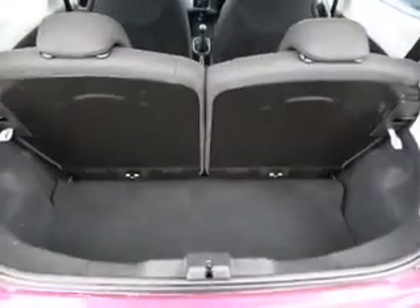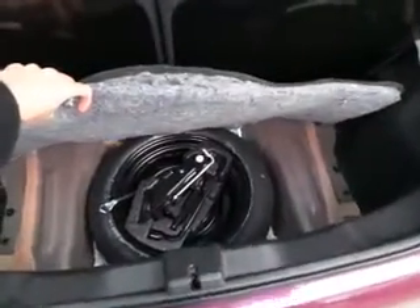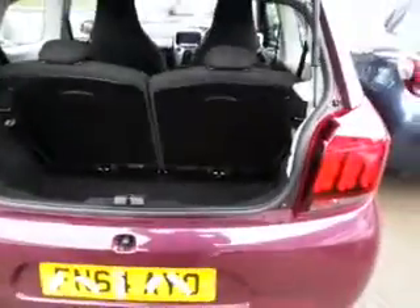With these as well, you do get a similar boot opening to the 107, however they have made it larger in the back. Split rear folding seats make it more flexible for extra room if you need it for luggage. You also get a spare wheel with a full set of wheel brace and jack.